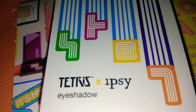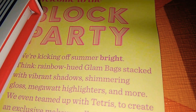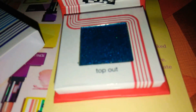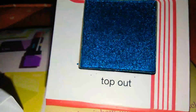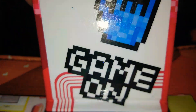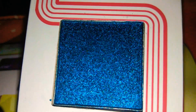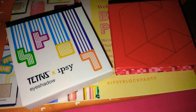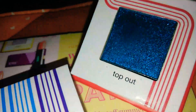The first item is the Tetris x Ipsy eyeshadow. It comes in this little case that slides out. It is red with all the little Tetris designs, and this royal blue shade is absolutely beautiful — it's called 'Top Out' and it says 'Game On' on it. I'm going to go ahead and swatch this right now. The color is very, very blue and very pretty — such a pretty blue.